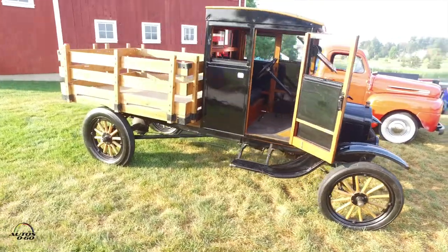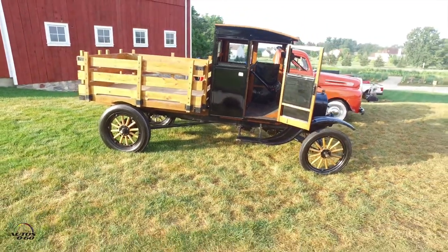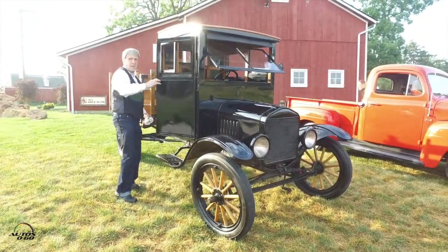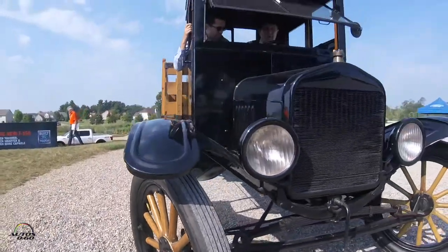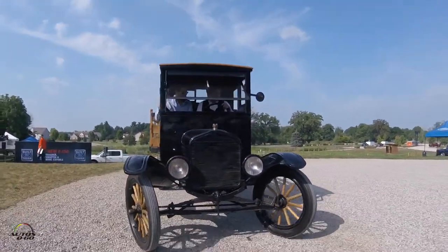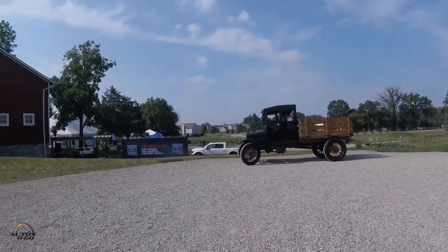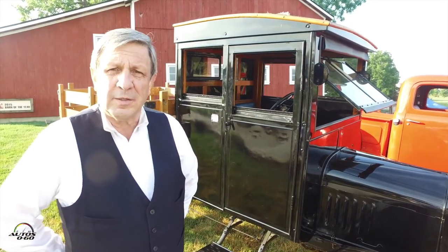It's identical to a 1917 TT truck. The truck was introduced on July 27, 1917 — the first Ford truck — so this is identical to that. The Model T was introduced in 1908 as a 1909 model. The engine remained the same for the entire 19-year run through May of 1927, so this has a 20-horsepower engine. As a TT truck it has a one-ton chassis and it's geared down; where the standard T would go about 35 miles an hour, the manufacturer's spec on this is 18 miles an hour.